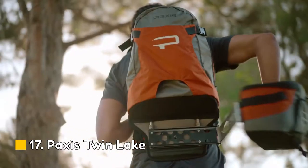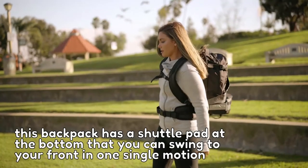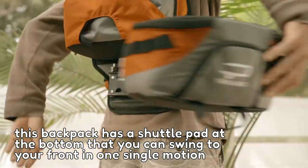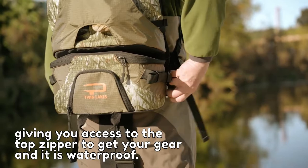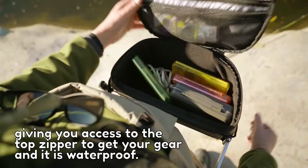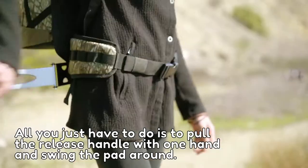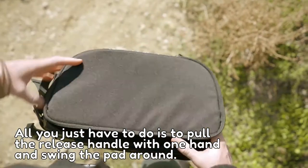Number 17: Paxus Twin Lake. This backpack has a shuttle pad at the bottom that you can swing to your front in one single motion, giving you access to the top zipper to get your gear — and it is waterproof. All you have to do is pull the release handle with one hand and swing the pad around.